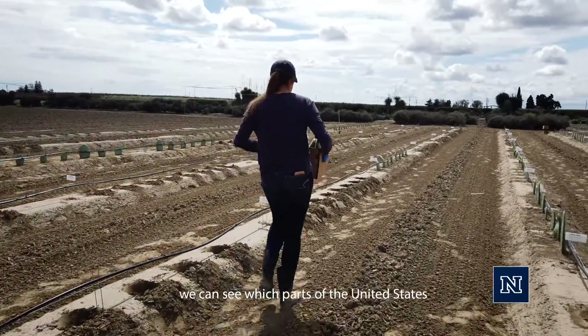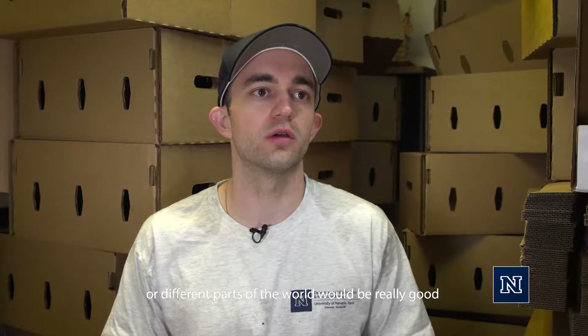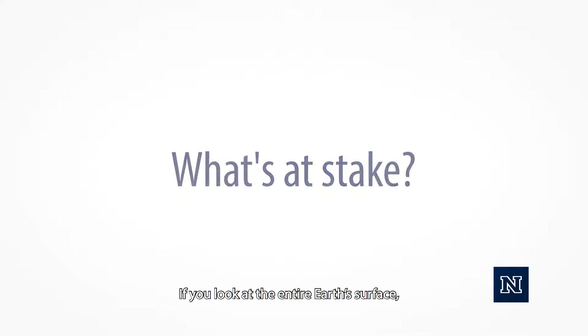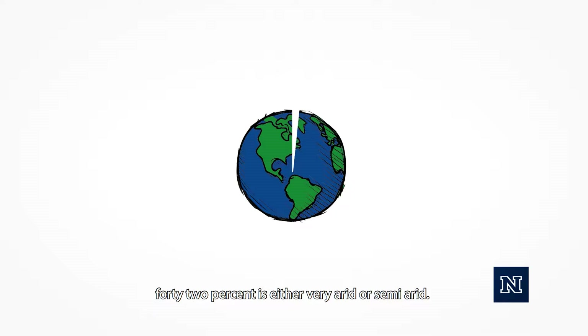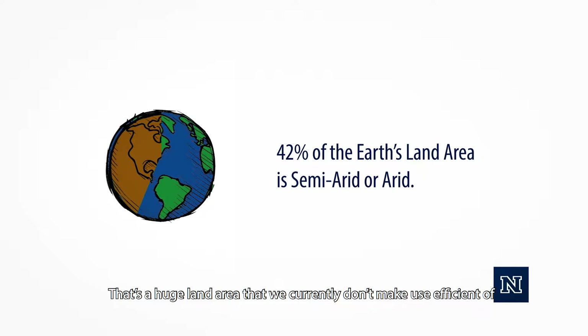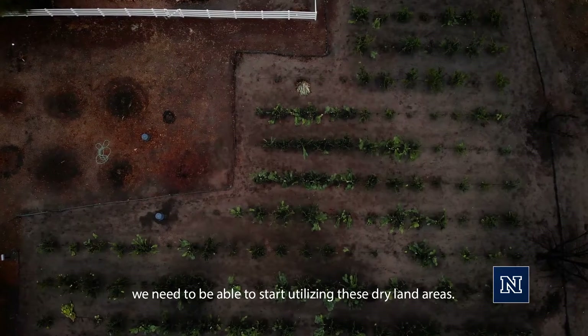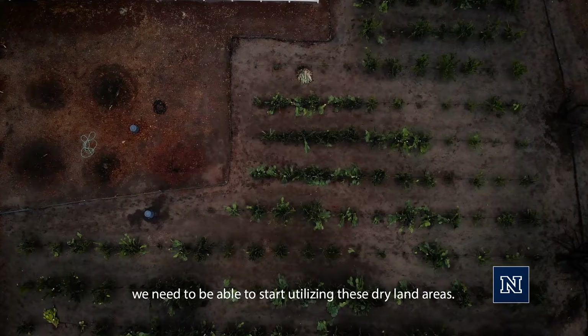This way we can see which parts of the United States or different parts of the world would be really good for growing crops like agave and cactus. If you look at the entire Earth's surface, 42% is either very arid or semi-arid. That's a huge land area that we currently don't make efficient use of, and with a human population that's going to be growing to over 9 billion by 2050, we need to be able to start utilizing these dry land areas.